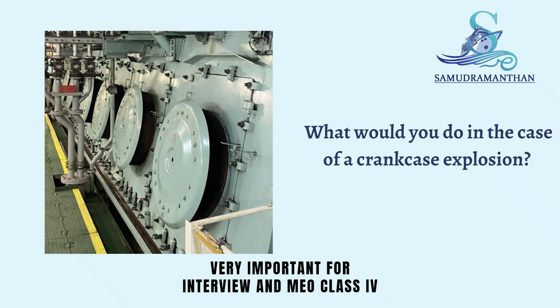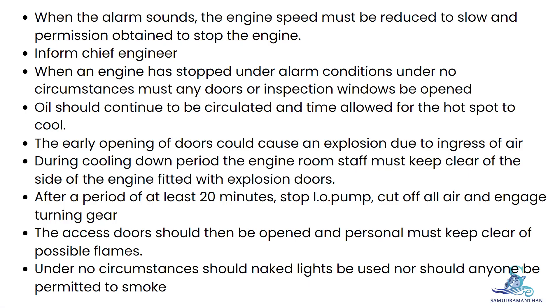In this video, we are going to discuss what you would do in the case of a crankcase explosion. When the alarm sounds, the engine speed must be reduced to slow and permission obtained to stop the engine. Inform the Chief Engineer.